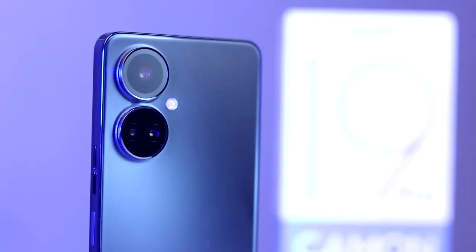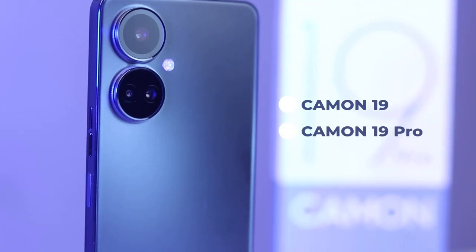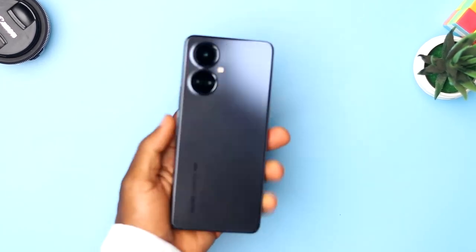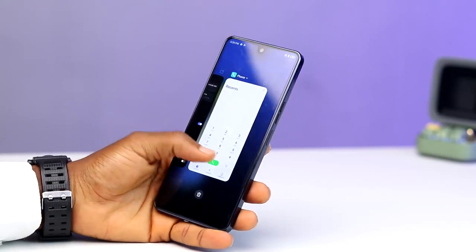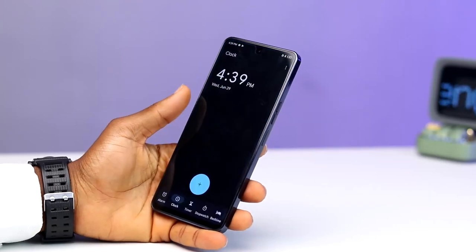Just a few days ago, depending on the time you are seeing this video, Tecno released their camera phone of the year which are the Camon 19, 19 Pro and 19 Pro 5G. It is a pretty device — just looking at it and picking it up adds a premium feel to it, thanks to the matte finish and boxy build. Tecno really upped their game from the Camon 19 all the way to the 19 Pro 5G.